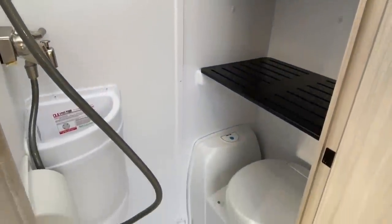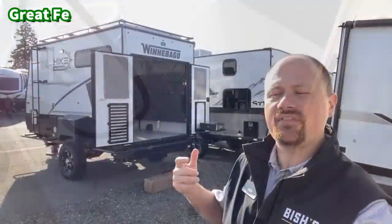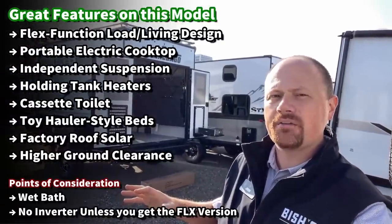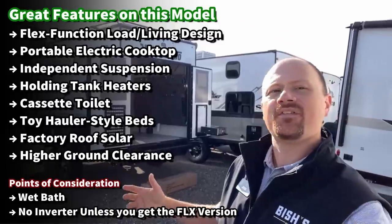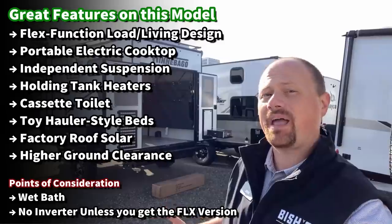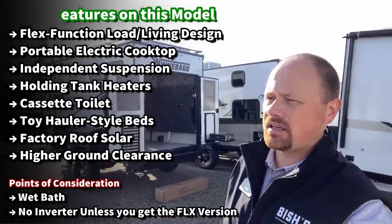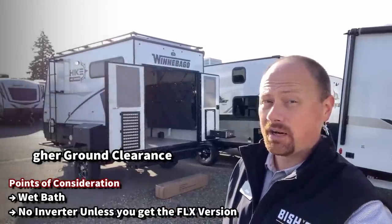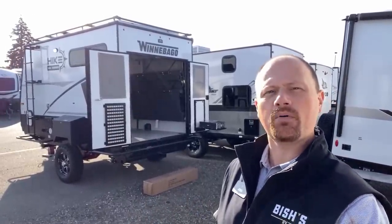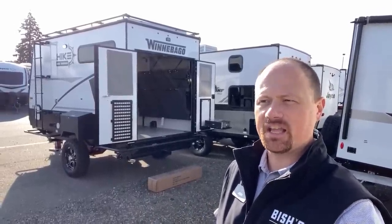Now, there are two-inch thick walls on these, which is interesting. They have that independent suspension system, which is a little bit different from what you might have seen from, say, Ember out there. You've got that exoskeleton cargo rack mount, a 200-watt factory solar package that you could theoretically expand a little bit, but the roof is pretty much occupied. It has an electric induction cooktop that's totally portable. They put some Class B motorhome feels and features into this thing.